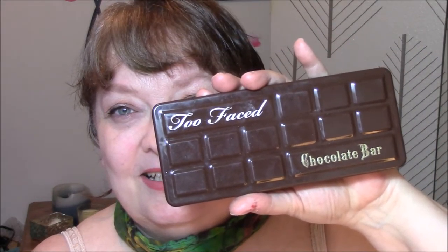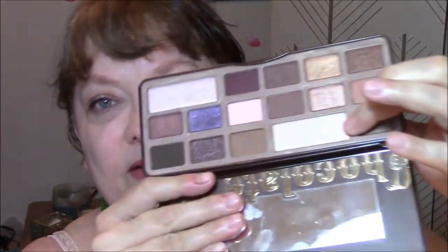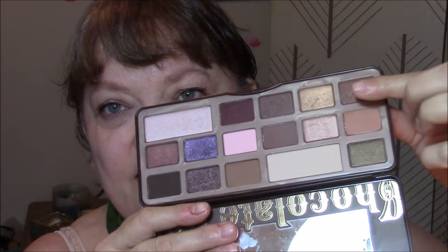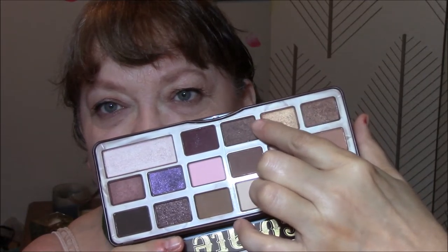Good morning, everybody, and welcome to hump day! I'm always happy when it gets to be about noon and I can say I'm half done or over half done. This week I am using my Chocolate Bar by Too Faced. Today I used this for my base, this for my transition, and today I used this dark brown for my eyeshadow. I just used a lighter hand and didn't really rub my brush into the powder, so it came out a nice, pretty brown.